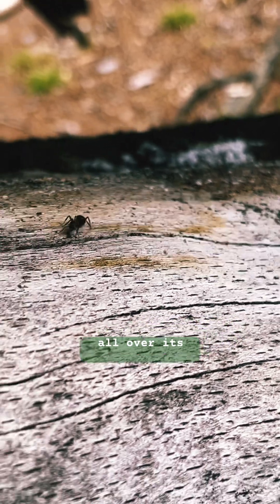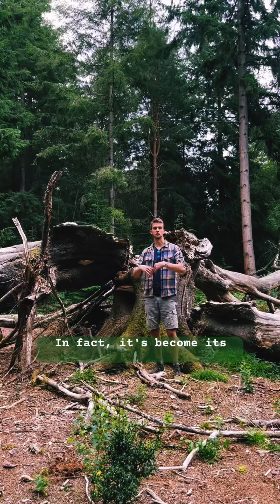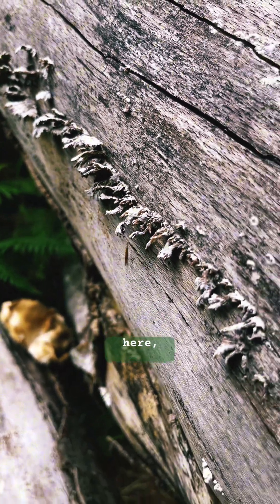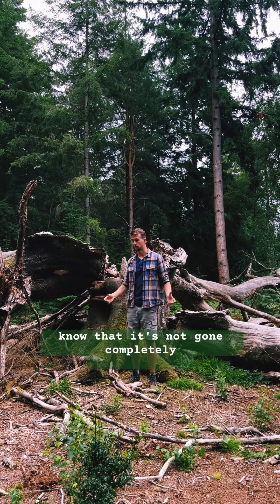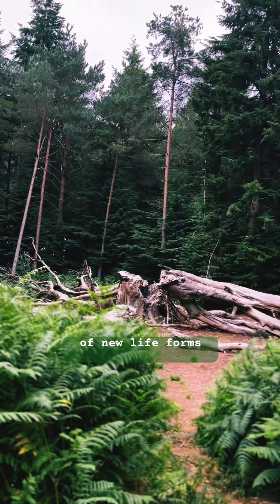crawl all over its bark and get as much energy as they can from it. In fact it has become its own ecosystem for millions of different organisms that all make use of all this stored energy here, and that helps the tree one day decompose back into the soil — but know that it's not gone completely, because from this dead tree comes a whole manner of new life forms around it.